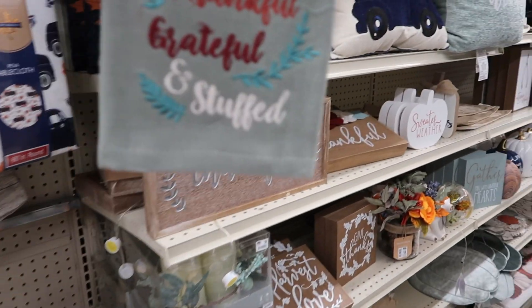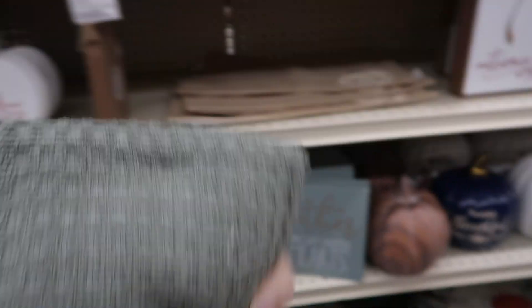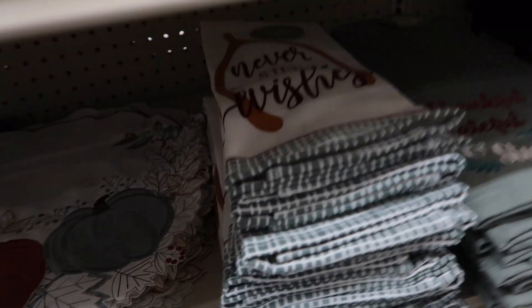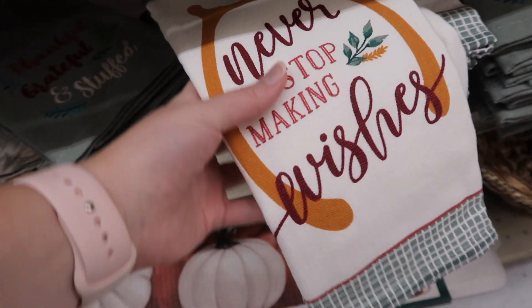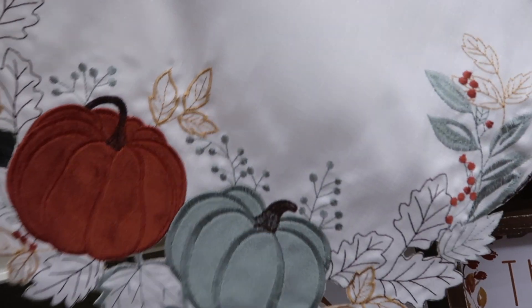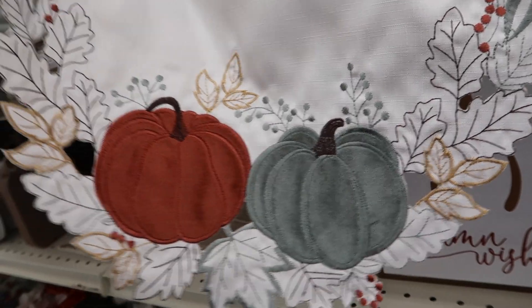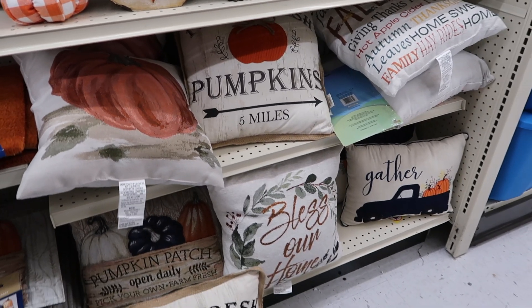I also found these: Thankful, Grateful, and Stuffed. There are two and it's only $6, and they feel pretty nice. They also have these — I love what this says: 'Never Stop Making Wishes,' and it has the turkey wishbone. These are so darling. They're $3.50 a piece, but after the season, if there's any left, I might get some on clearance. They remind me of stuff in Budapest. How cute are these pillows?